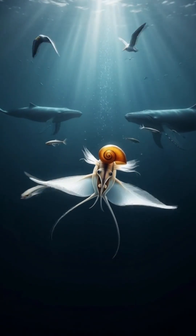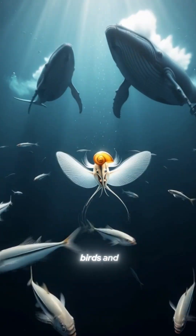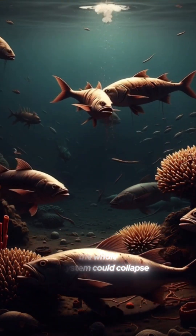The sea butterfly is literally the heart of the Arctic food chain, feeding fish, birds, and even giant whales. And if it disappeared, the whole ecosystem could collapse.